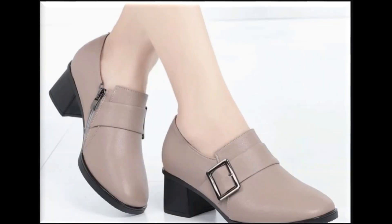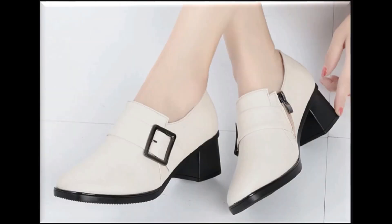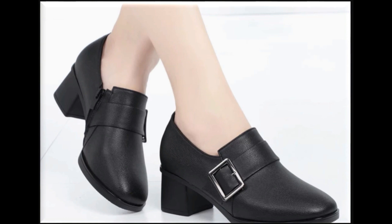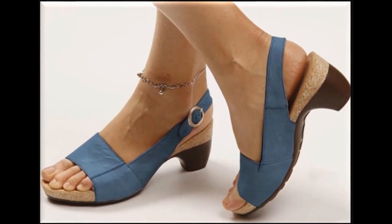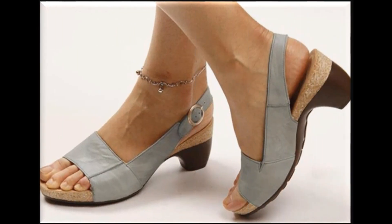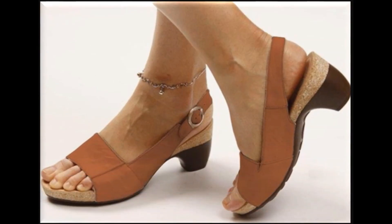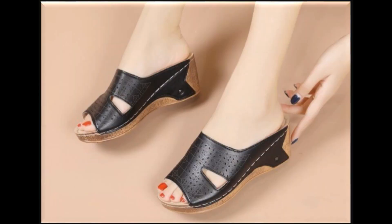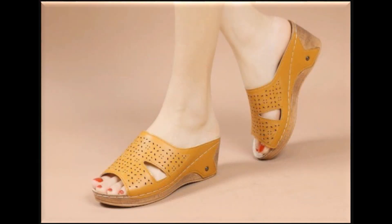Hit the bell icon for getting notifications of every new upload. This is one pretty good collection introduced at this time, and SP Lio channel is here to facilitate you and show all these designs of your choice. All these designs are not only foot friendly but are walk friendly too.